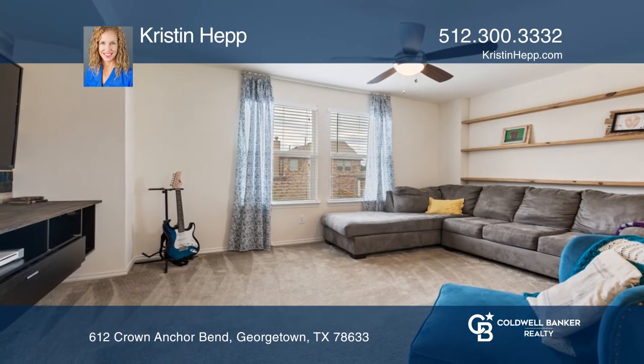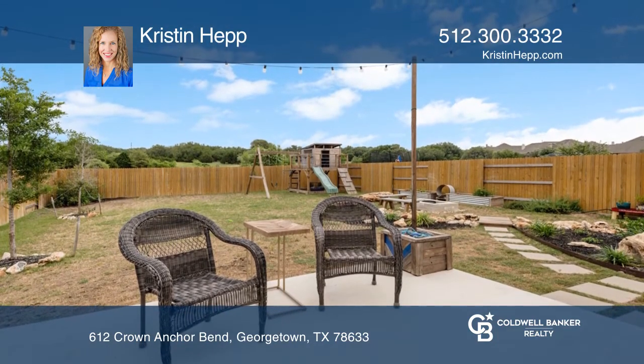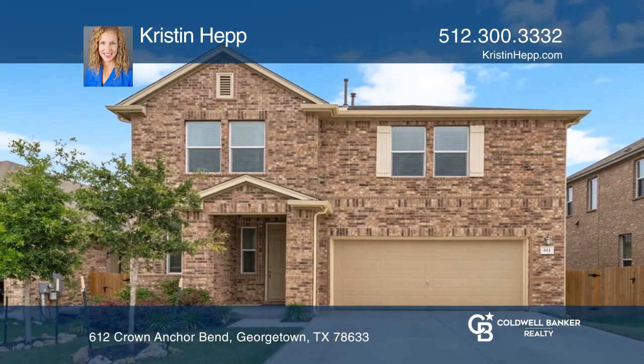Escape to your private backyard with scenic views. Take a look around your future home by contacting Kristen Hepp to schedule a tour today.